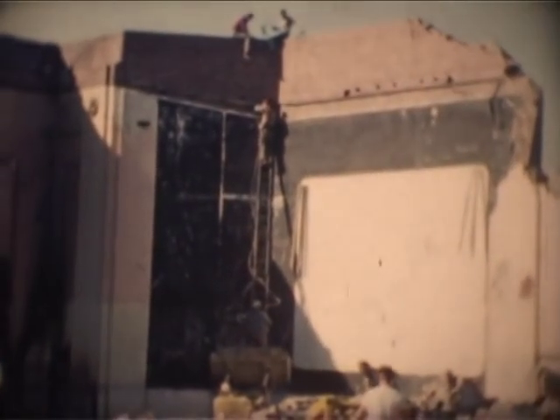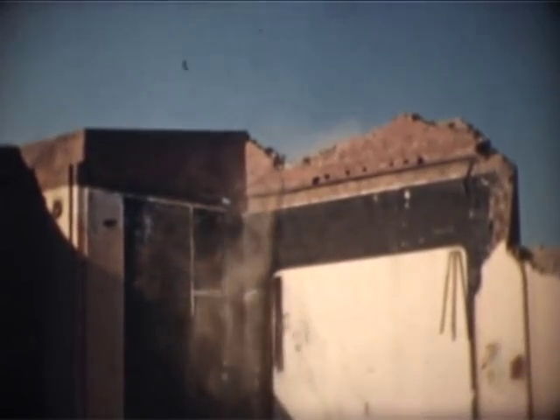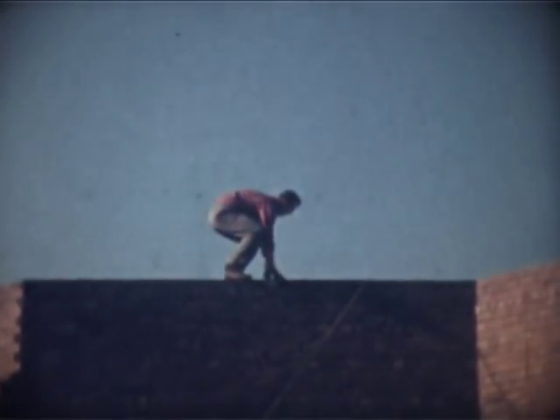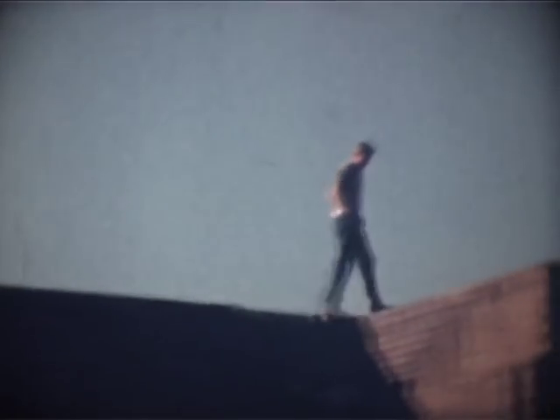Their assistants inside extend the height of a ladder by placing it in the bucket of a front-end loader, as the riggers nonchalantly stroll along the top of the 60-foot high wall — apparently unconcerned with the heaps of broken bricks on one side or the concrete footpath should they slip the other way.